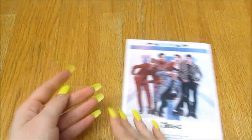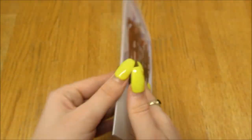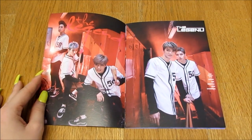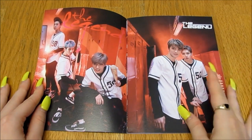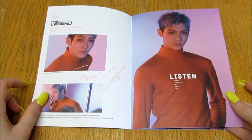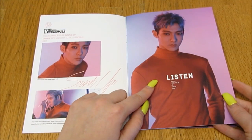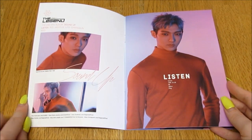Then we have this little booklet here as well. I'm not sure what this is — maybe like a behind-the-scenes or something. They look so cute. I'll zoom in a bit. Oh this is cute — it's got information on them, like their names, nationalities, date of birth, blood type, height, and weight. That's really cool.